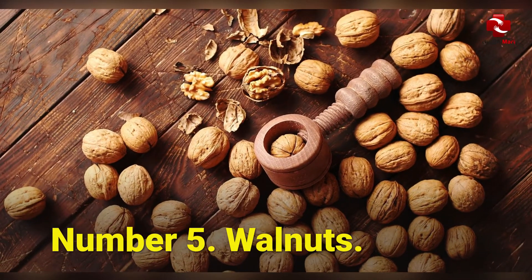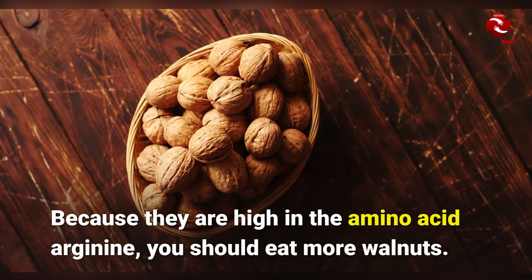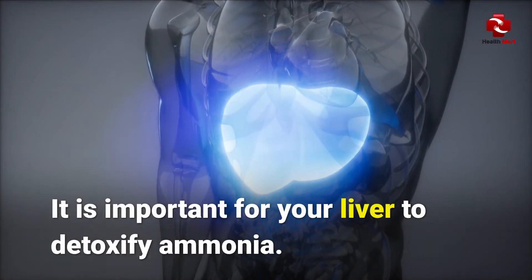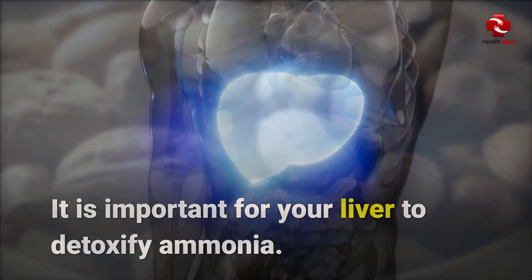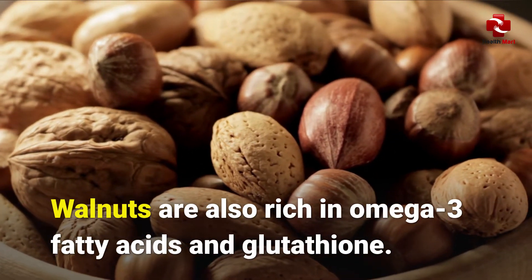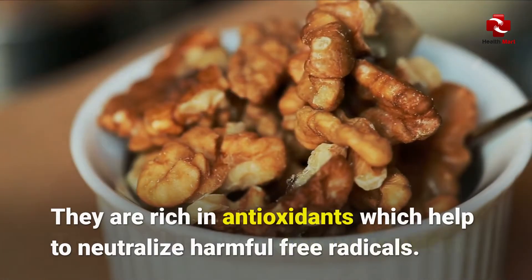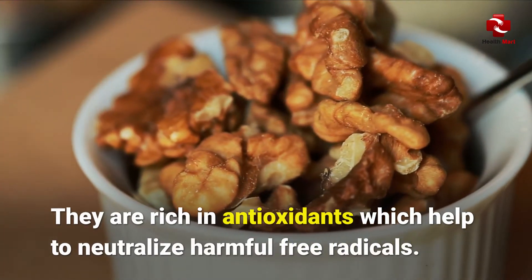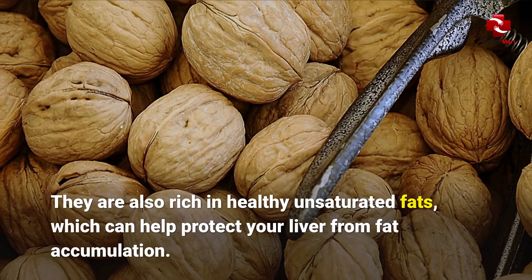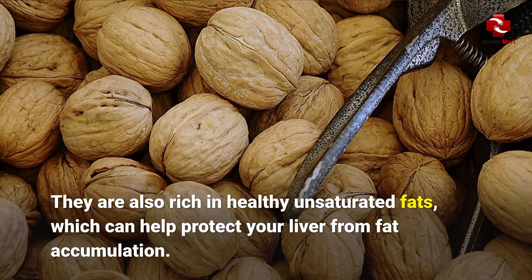Number 5: Walnuts. Because they are high in the amino acid arginine, you should eat more walnuts. Arginine is important for your liver to detoxify ammonia. Walnuts are also rich in omega-3 fatty acids and glutathione, which aid in liver detoxification. They are rich in antioxidants, which help to neutralize harmful free radicals. They are also rich in healthy unsaturated fats, which can help protect your liver from fat accumulation.